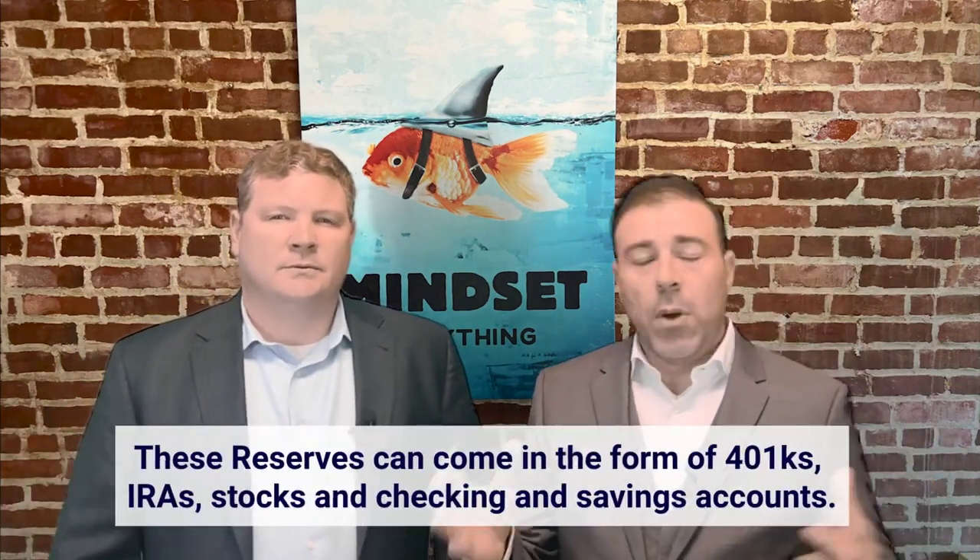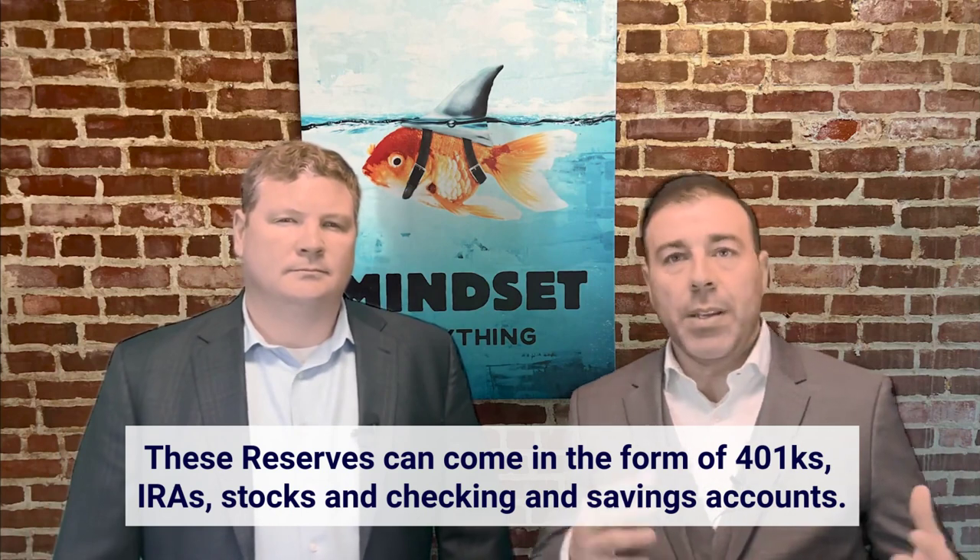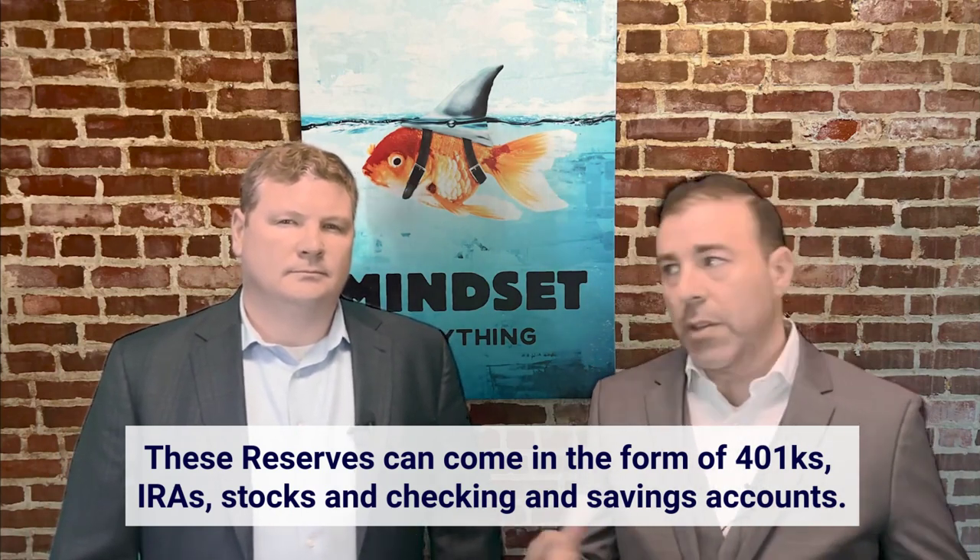That's a big one — it depends on the program. You don't need to have that cash just sitting in a bank account at all times. These reserves can come in the form of 401ks, IRAs, stocks, checking and savings accounts, and things of that nature.